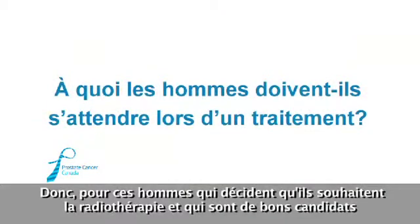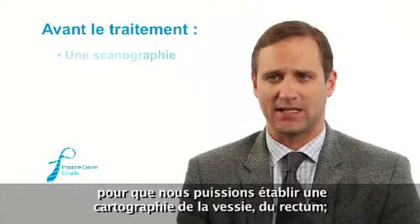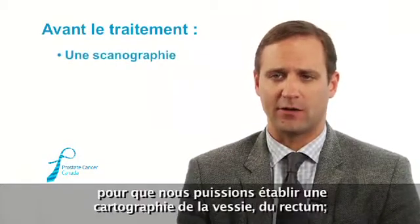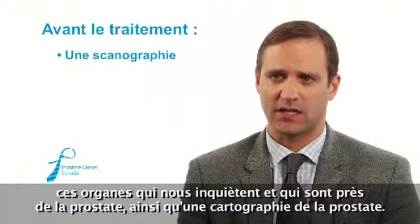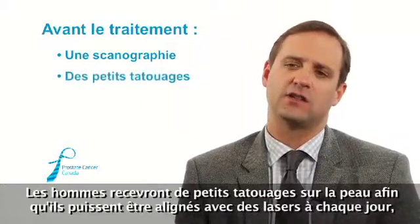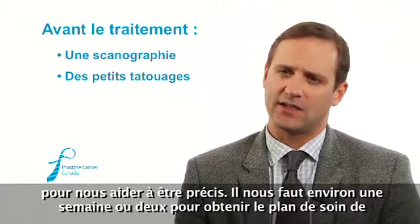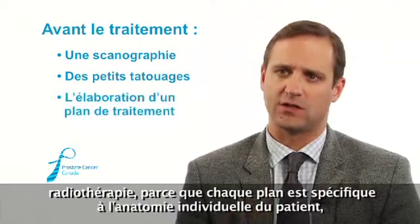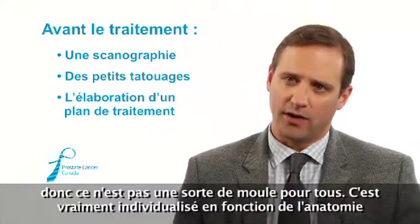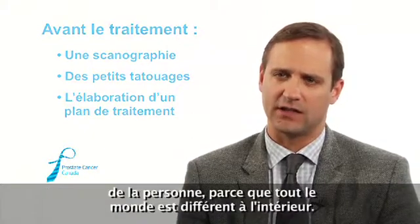Men who decide they want radiation therapy and are good candidates for external beam radiation will usually come in and have a special CAT scan done so that we can do mapping of the bladder, the rectum, and other organs near the prostate, as well as map out the prostate itself. Men will get some small tattoos put on their skin so they can be lined up with lasers every day to help with precision. It takes about a week or two to get the radiation plan ready, because every plan is specific to the individual patient's anatomy — it's really individualized because everyone looks different on the inside.